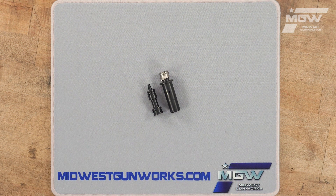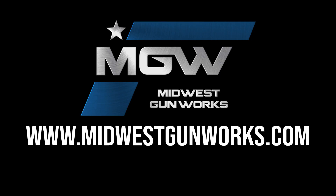You can find this gas regulator and other K&S Precision products by visiting our website MidwestGunWorks.com.